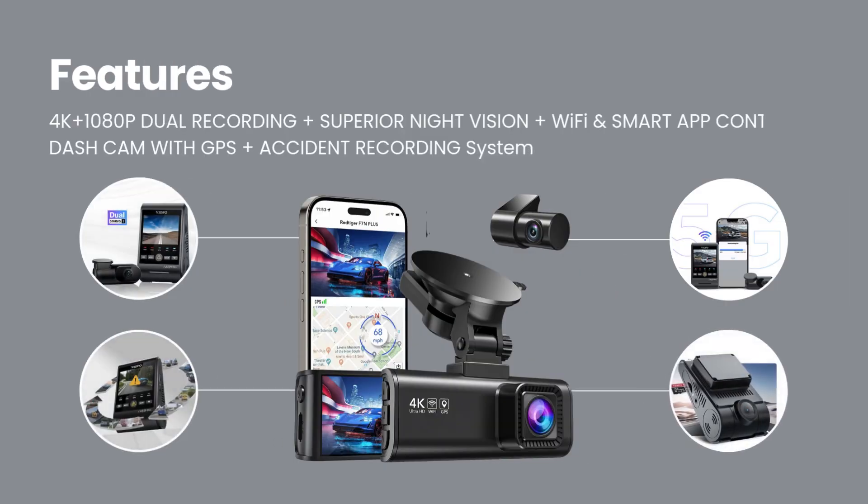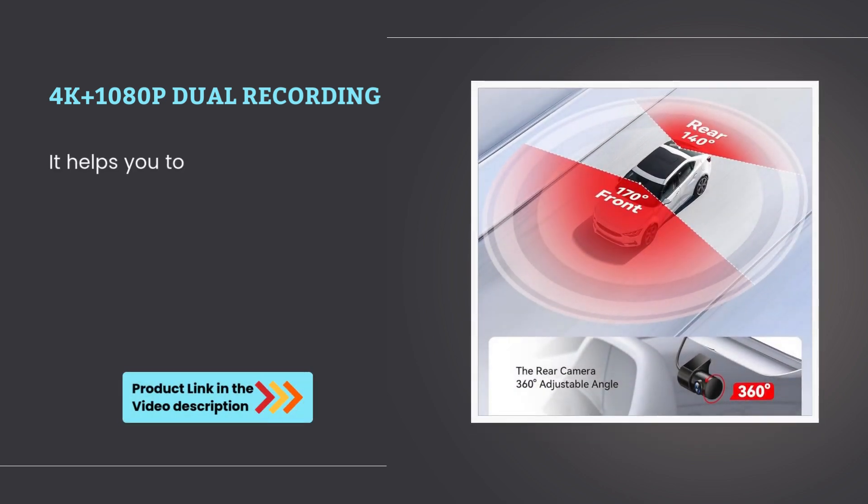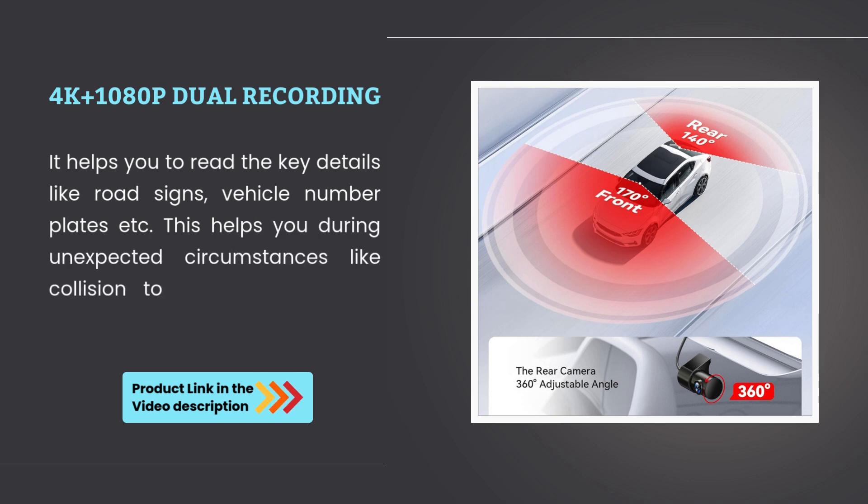Let's explore the unique features of this incredible dashcam. 4K plus 1080p dual recording helps you to read key details like road signs, vehicle number plates, etc. This helps you during unexpected circumstances like a collision to retain and present evidence.